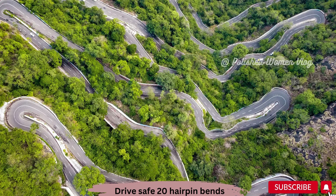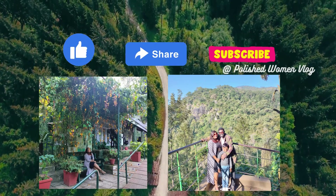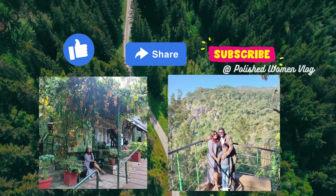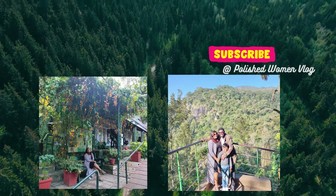As you've seen in the video, I have covered all the visiting places of Yercaud. To watch more content like this, don't forget to like, share, and subscribe. Signing off — bye bye!